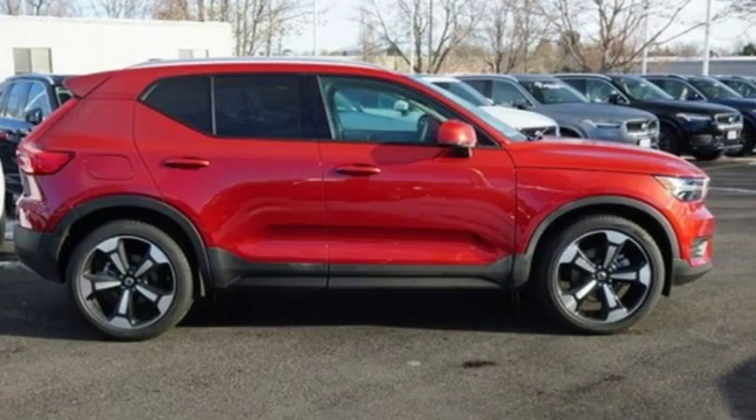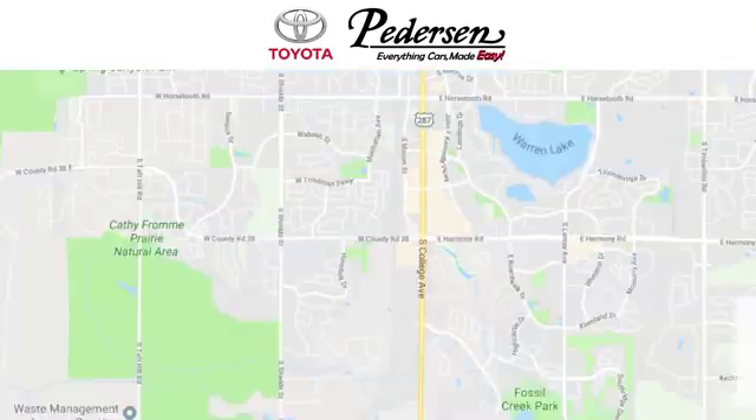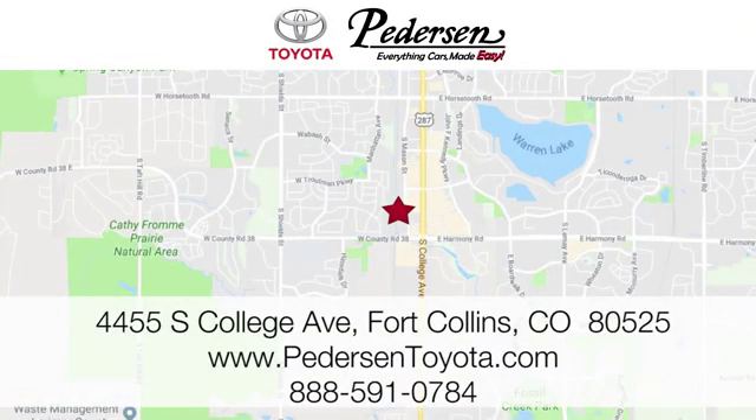Volvo for life. Hurry in today and see it for yourself. Call, click, or visit us today. We're conveniently located at 4455 South College Avenue in Fort Collins, Colorado or online anytime at petersontoyota.com.